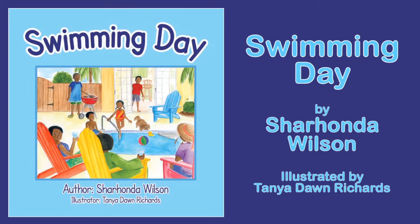Swimming Day by Sharhanda Wilson, illustrated by Tanya Dawn Richards. Available from Amazon.